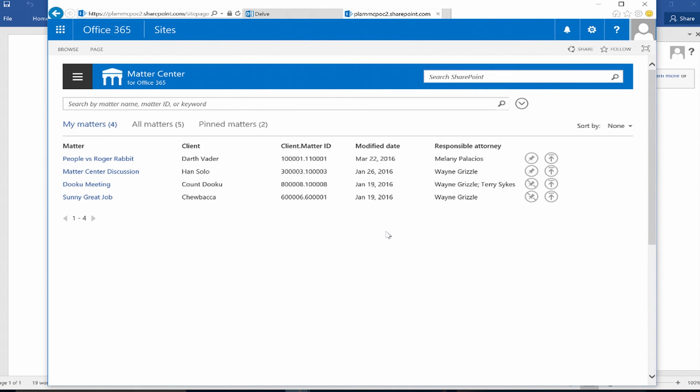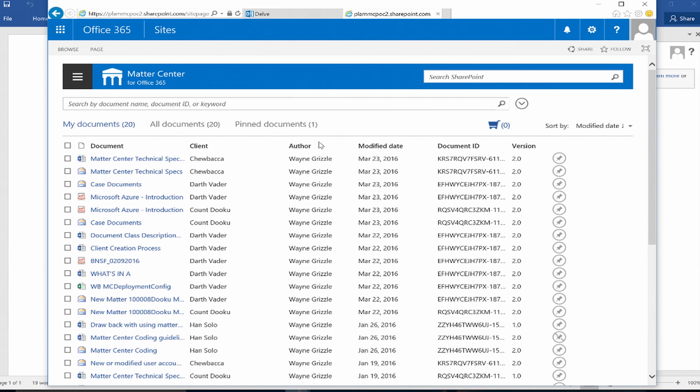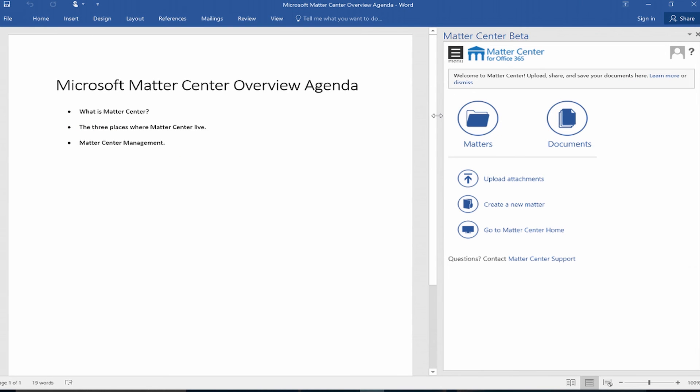The same view applies when accessing MatterCenter from the web — I'm presented with My Matters, All Matters, and Pin Matters. When I go to Documents, I have the same exact view. One of the key differentiators between MatterCenter and a traditional document management system is that there is very little to learn in regards to saving documents, accessing documents, and collaborating with content or with my team.